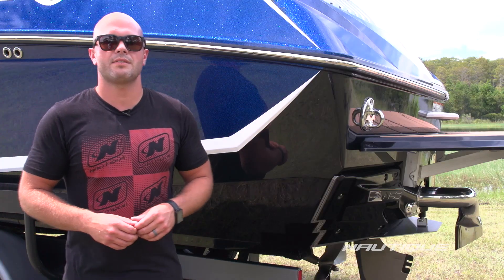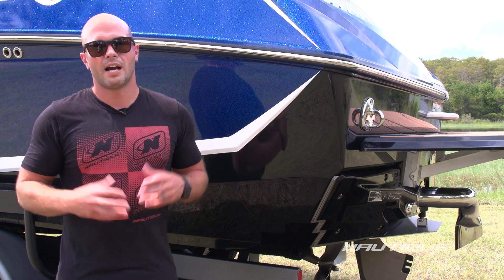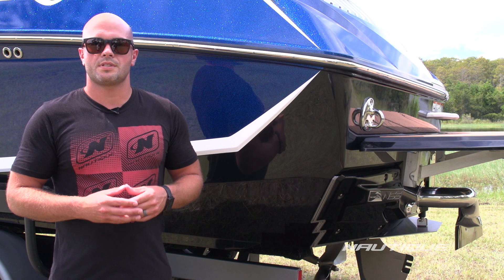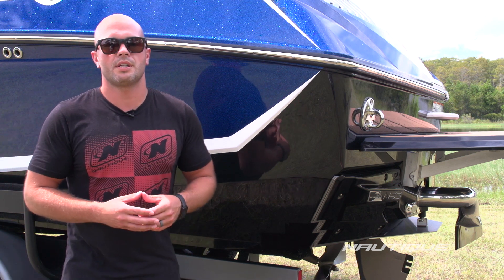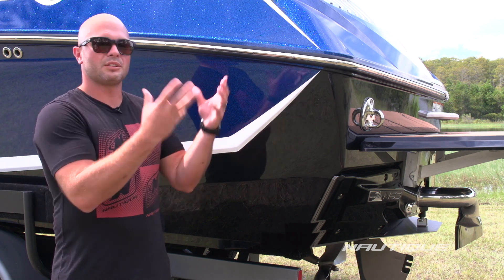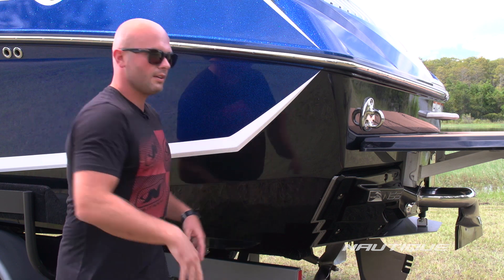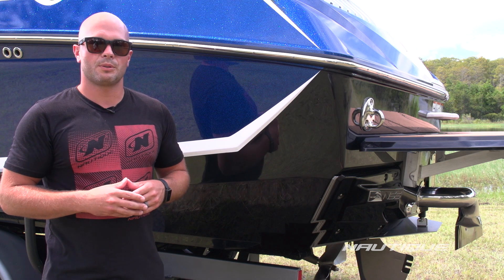Our G25 is designed to produce the biggest wakeboarding wakes and wakesurf waves on the market. Our engineers have designed two different running surfaces in the hull of this boat. From the midpoint forward is our wakeboarding running surface — when you're in a bow-down attitude, that's what's engaging, sculpting the perfect wakeboarding wake. When you go into surf speeds, the corners of the boat engage and shape up the best surf wave on each side of the boat.